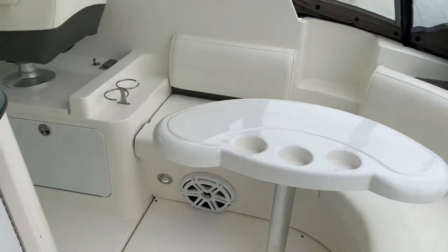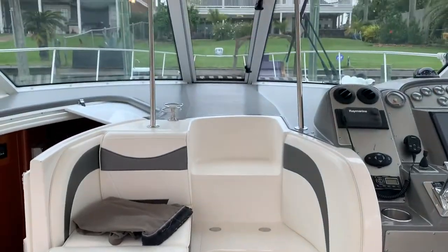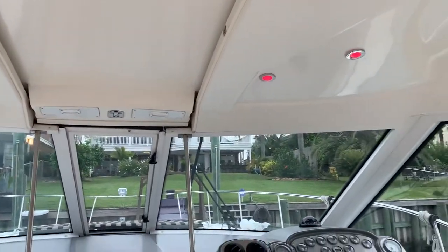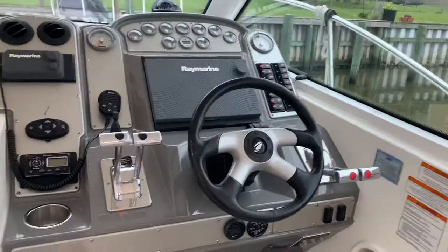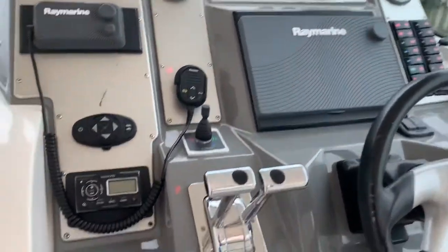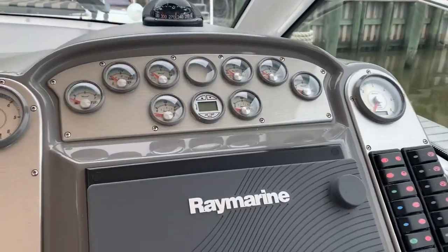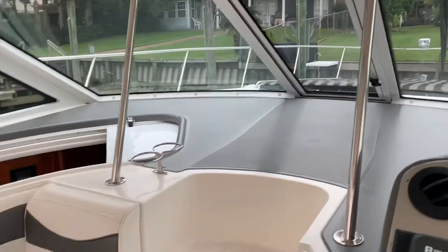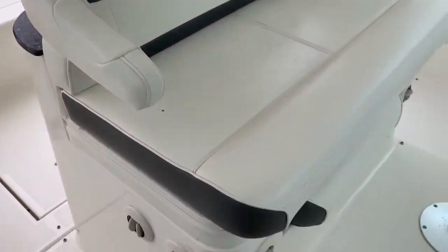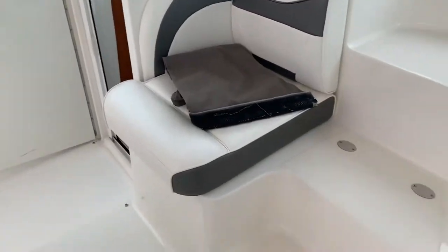Upholstery is all in good condition. You've got access to the bow — very nice, safe access. Helm seat here. We've got our new electronics, our bow thruster. We've got air blowing on us at the helm, which is nice. Sun pad on the front. This is a unique seat which we'll turn around and adjust. We've got more seating here.